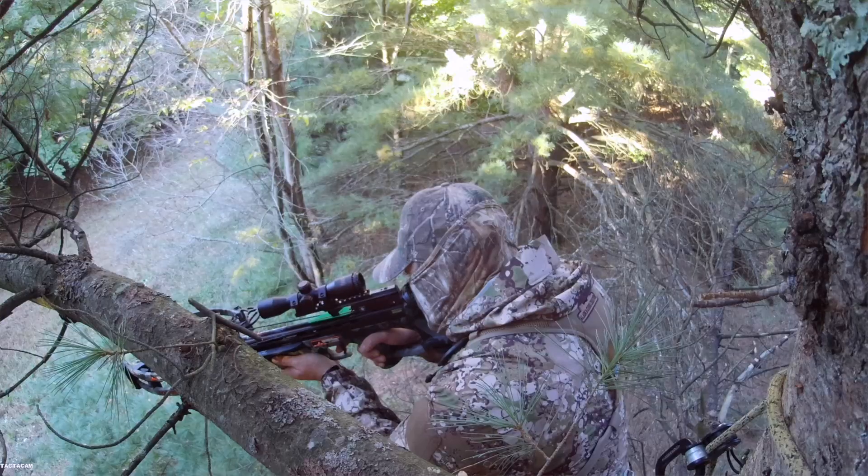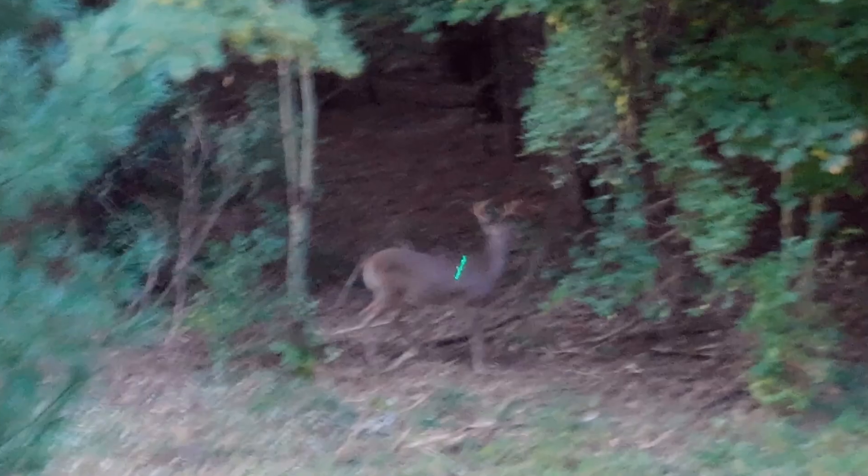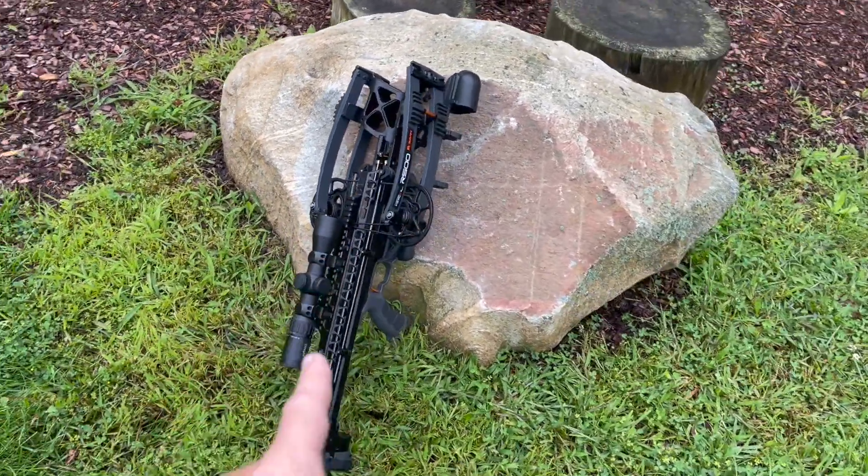I was also able to hunt with the Wicked Ridge NXT 400 last year, which has a similar design. This Raven is just way more narrow and at 500 feet per second.